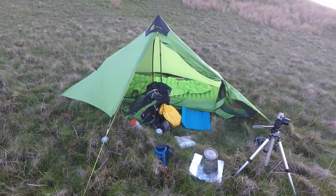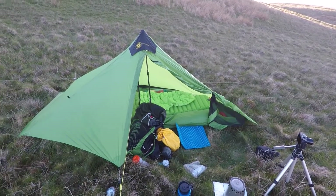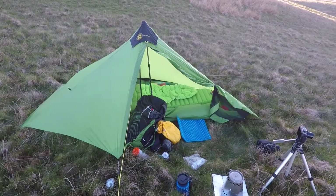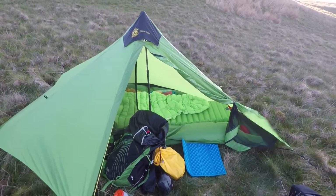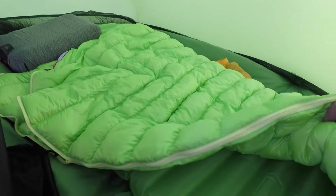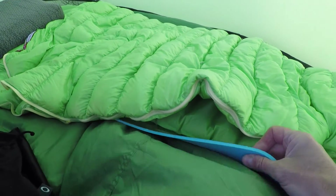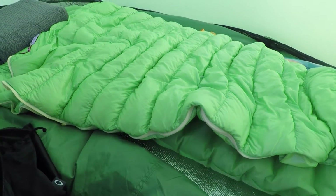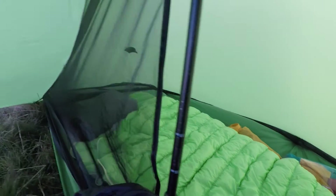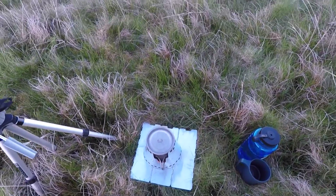I'm all set up now — still a bit blowy but it is supposed to ease off. Once I get both doors shut it should tighten things down a bit, the door's flapping a little at the moment. I've just got my summer sleeping bag with me tonight, a Thermarest sleep mat, and a foam foil-backed mat I picked up from B&M for about three quid the other day, and I've got my pillow. Just cooking my tea now — just a meal in a bag.